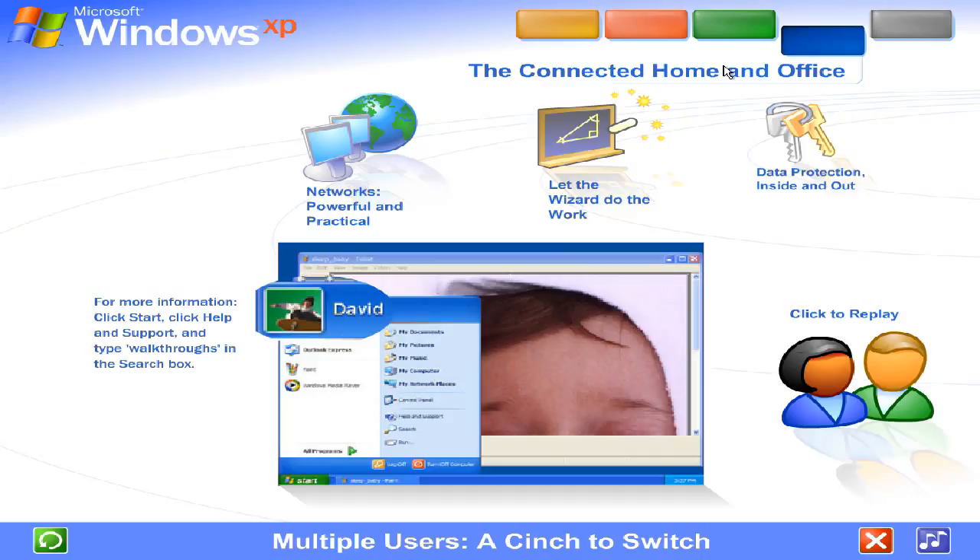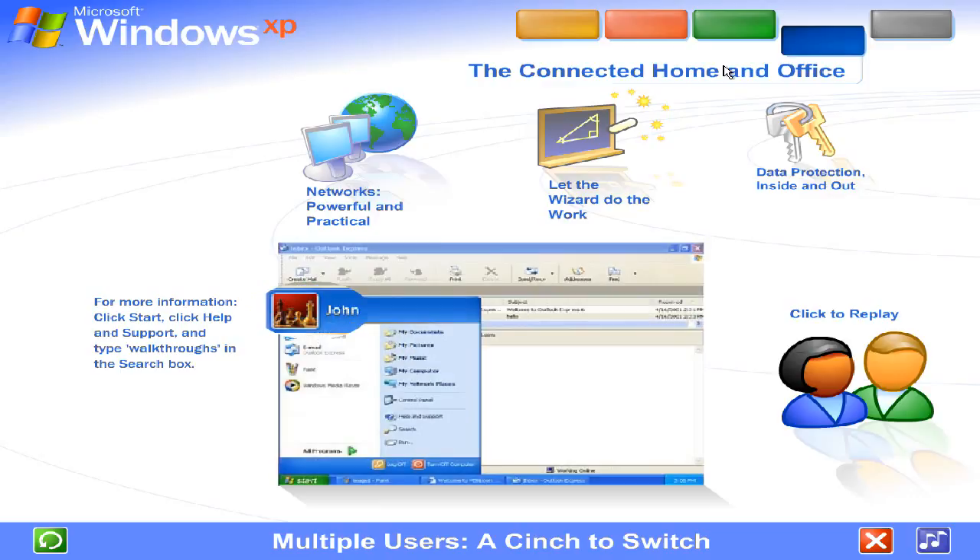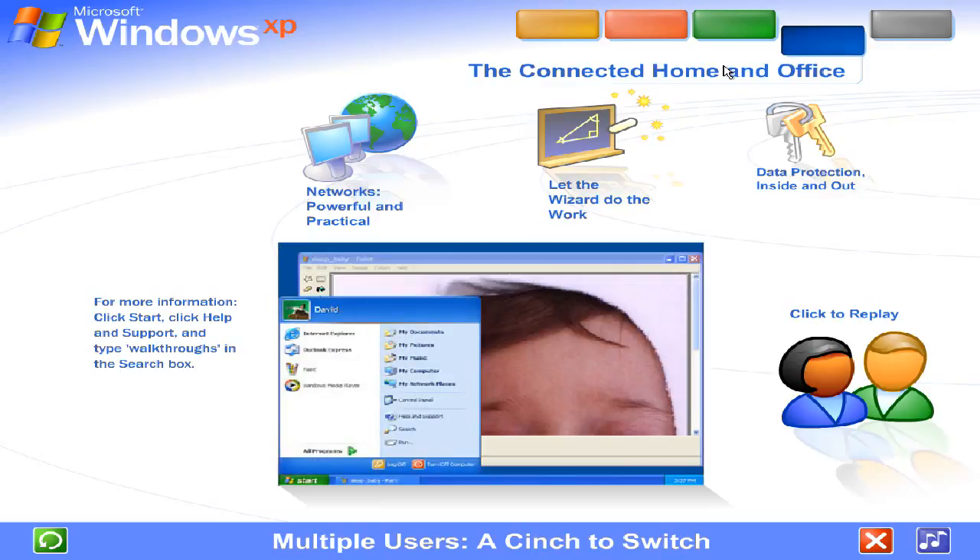If someone wants to check email while you're working, they simply switch over to their account. There's no need for you to close your programs and log off. The other user won't see your files while they're working, and when you switch back, you won't see theirs. You'll find the screen exactly as you left it.